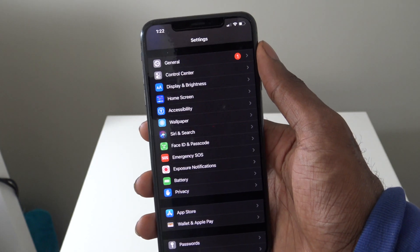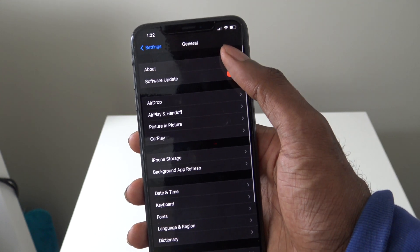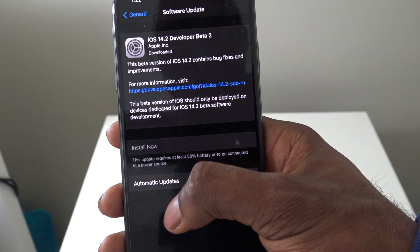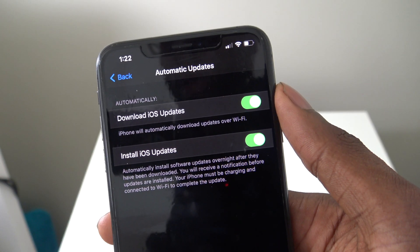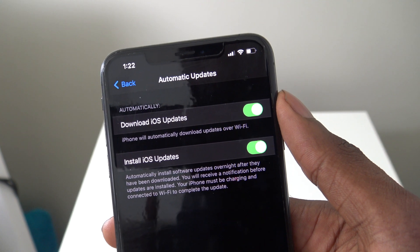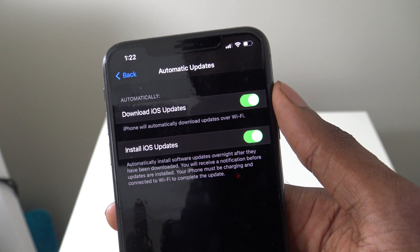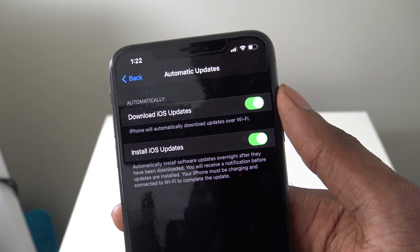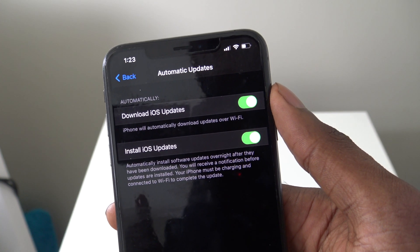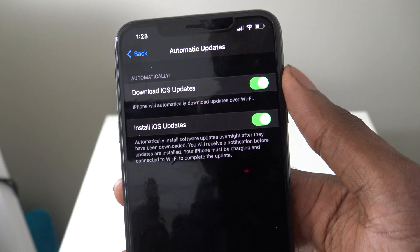The first setting you want to change is in General, then Software Update. Go to Automatic Updates, and you'll see two options: 'Download iOS Updates' — the iPhone will automatically download updates over Wi-Fi — and 'Install iOS Updates,' which will automatically install software updates overnight after they've been downloaded. You'll receive a notification before updates are installed, and your iPhone must be charging and connected to Wi-Fi.